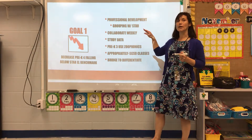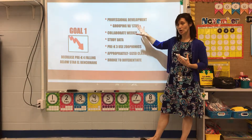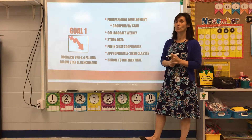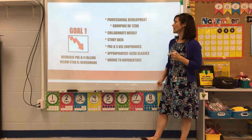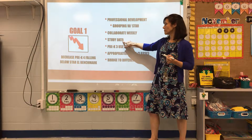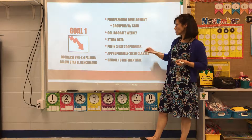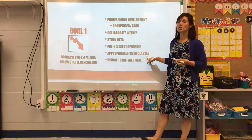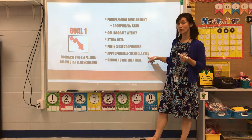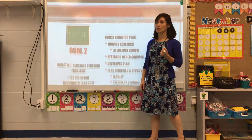Through professional development, we met and discussed how to group students using STAR data and develop strategies to help all students, not just struggling ones. I wanted teachers to collaborate weekly by grade level, study the data, and I wanted pre-K 3 to use Zoo-phonics. We also made class sizes more appropriate, reducing them from 18 to 16 for pre-K 3 and 4, and we're using Bridge to complete our differentiation.